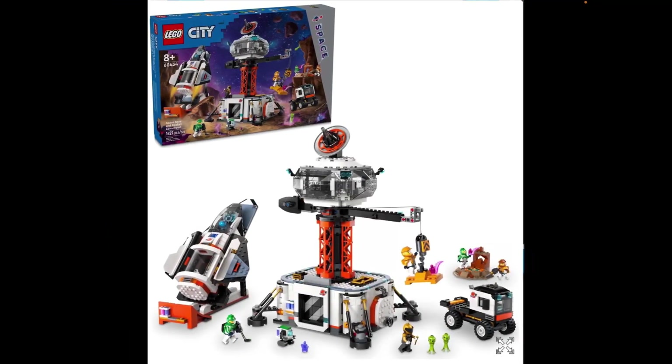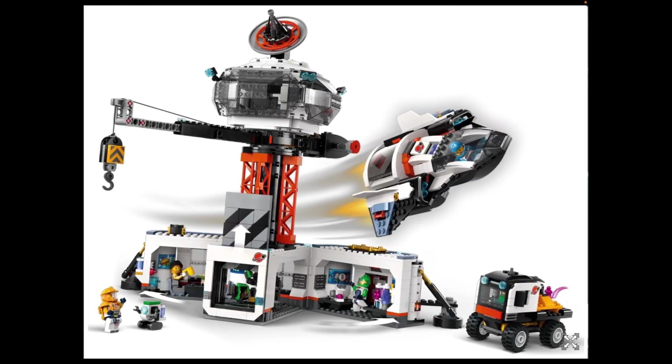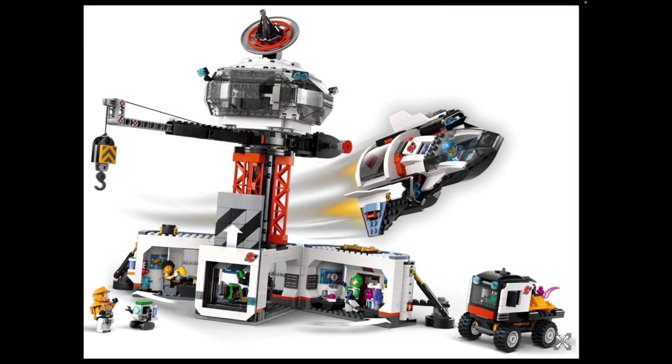And now we have 60434, the flagship of the space theme: Space Basin Rocket Launch Pad, which looks pretty cool. It's got a crane on a big platform, a rocket launch pad, and a funny little truck on the bottom. It all looks pretty good — fairly well detailed. I particularly like the crane and building in the center; it's quite a big, impressive structure. I like the door that slides up, and it folds open to reveal interior details.